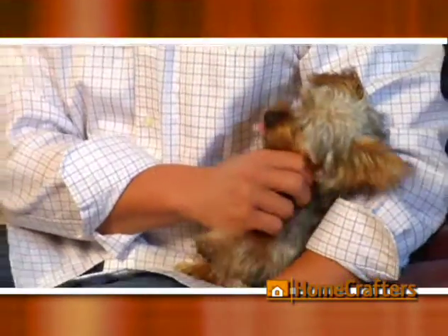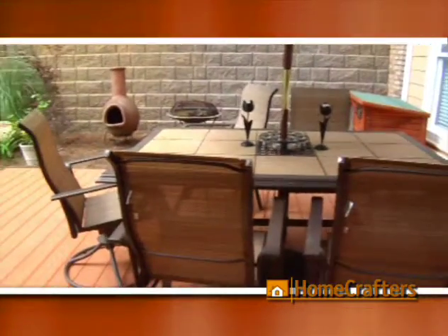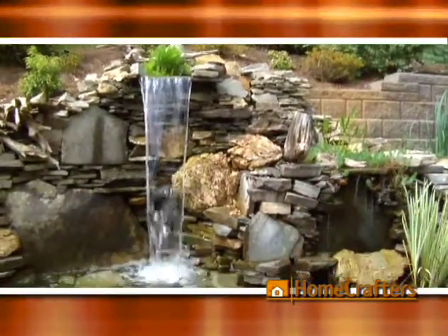Another thing we really loved, besides the wraparound porch, is the space we have in the backyard — the water feature with the waterfall. Just being able to sit out and listen to the leaves blow when the wind comes through and listen to the water is absolutely fantastic after a long day at work, and being able to entertain friends out there is something we really enjoy.